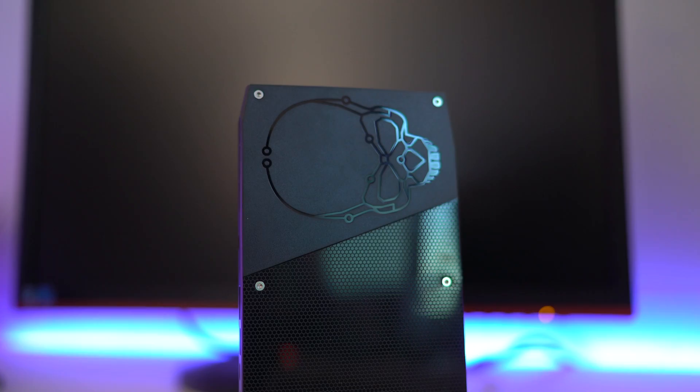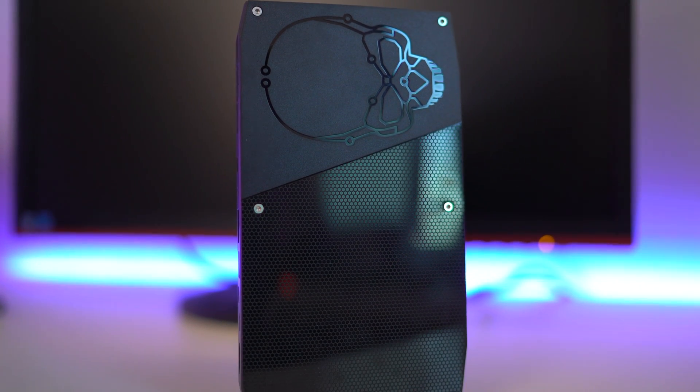It seems like a trend in the hardware enthusiast market is actually to keep going smaller, and I think the Intel Skull Canyon NUC is actually a product of that trend. So I guess when it comes down to it, the real question is: is the Skull Canyon NUC right for you?